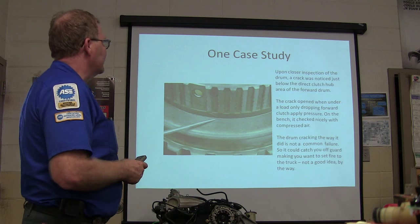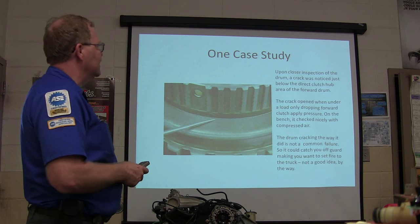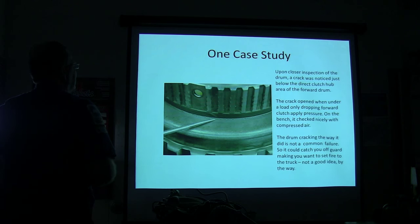He looked closer and found a crack just below the direct clutch area of the forward drum. You couldn't even really see it unless you were looking very closely. That crack would open up when it was under a load, dropping forward clutch apply pressure. On the bench it would check nicely with compressed air, but under load the crack would open more, and you'd end up with that slipping condition.